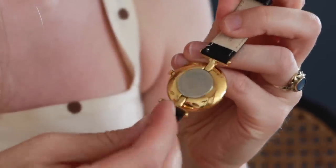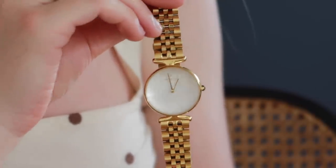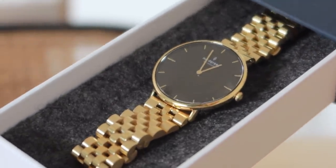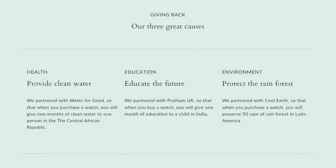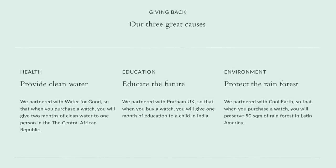Their designs also feature interchangeable straps which are really easy to switch out depending on what look you're going for that day. One of the reasons I love talking about Nordgreen is that as a company, they share the love year-round. Whenever you buy a timepiece from Nordgreen, they contribute a portion of that sale towards one of their three non-for-profit organisations through the Giving Back Programme, and you as the consumer get to choose which organisation speaks to you the most.